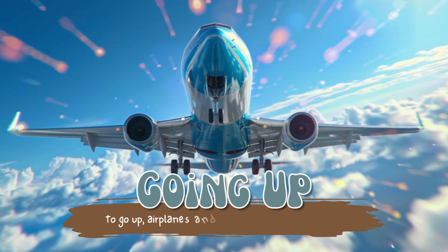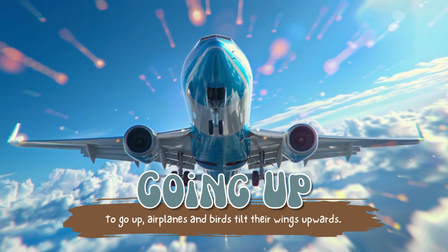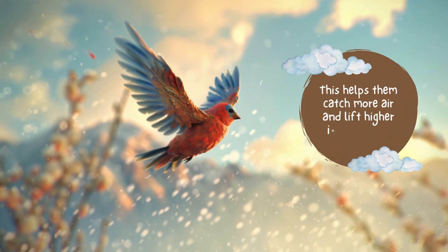Going up. To go up, airplanes and birds tilt their wings upwards. This helps them catch more air and lift higher into the sky.